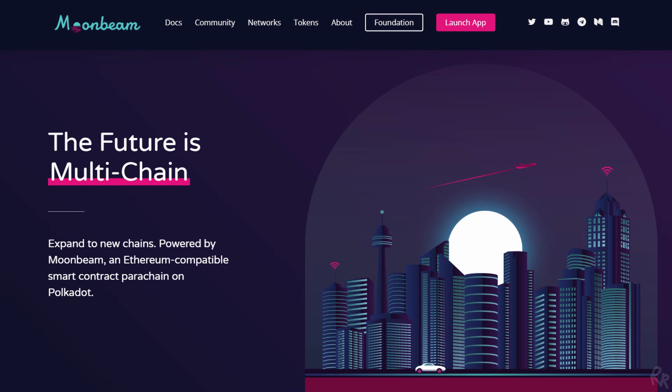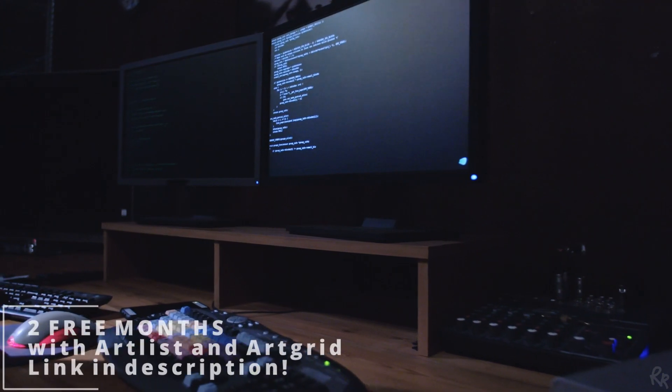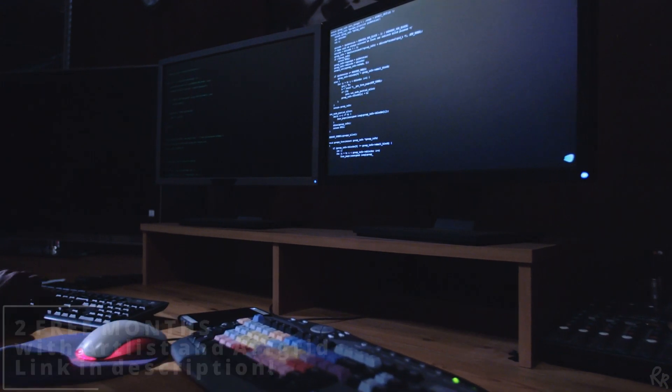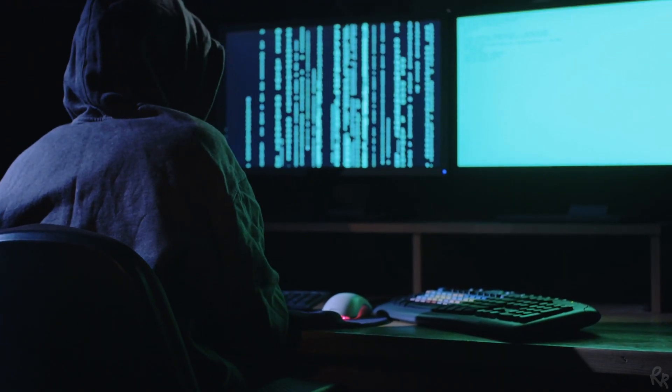In June 2021, Moonriver first launched as a parachain on the Kusama network. Moonriver is a sister network of Moonbeam and provides an environment to test new code under real economic conditions. Developers now have access to start experimenting and building on an incentivized canary network connected to Kusama. New code will ship to Moonriver first where it can be tested and verified under real economic conditions.